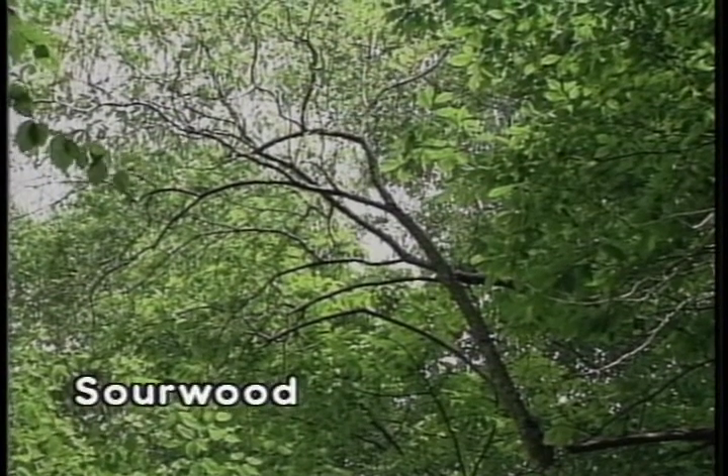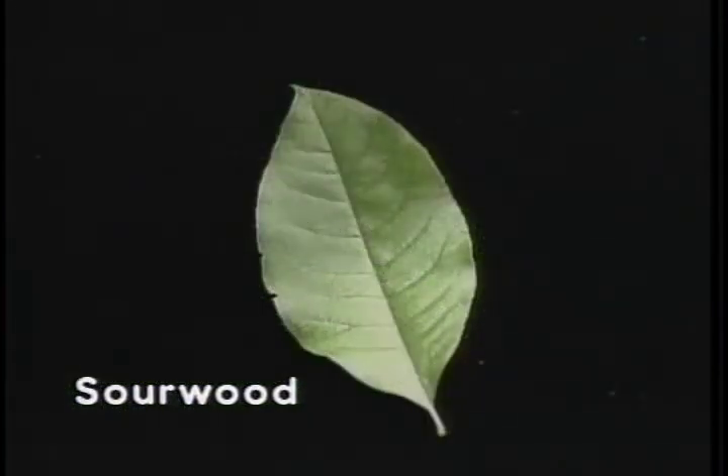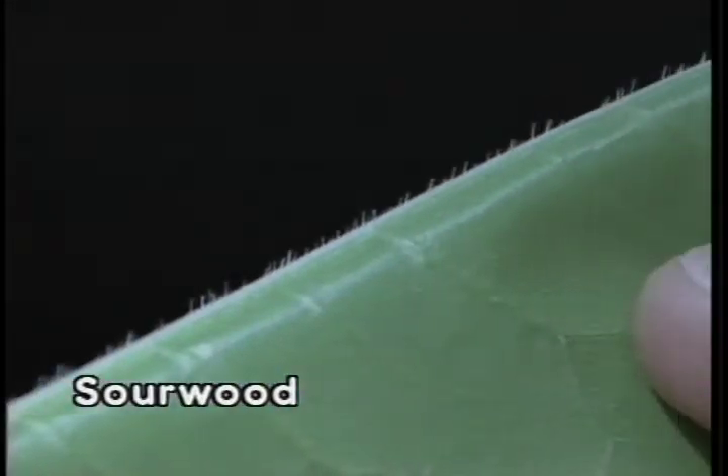Sourwood, although not an important timber tree, has flowers that are very valuable for honey production. It has a simple alternating leaf arrangement with a leaf margin that is finely serrated. The overall length of the leaf is four to seven inches, elliptical in shape, and shiny yellow-green in color. A unique identifying characteristic is on the underside of the leaf — fold the leaf in half along the main vein with the top to the inside, and very small hairs will be noted growing along the underside of the main vein.